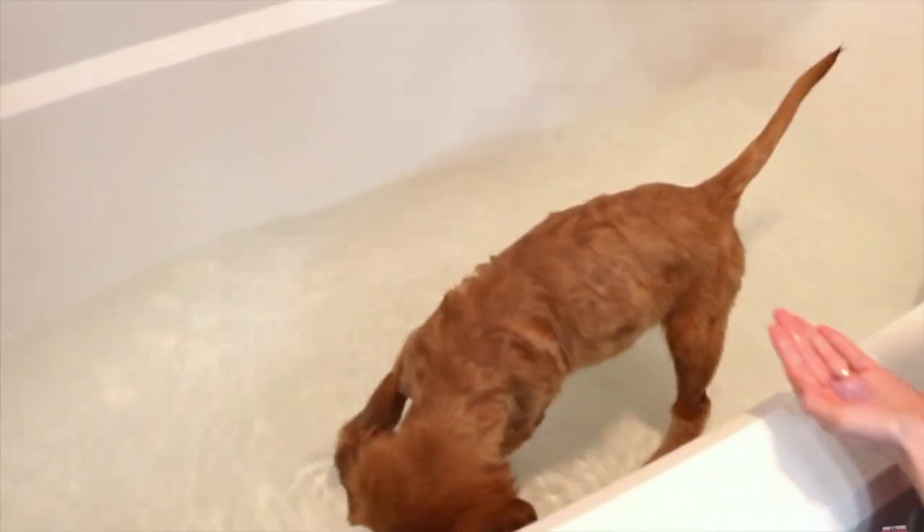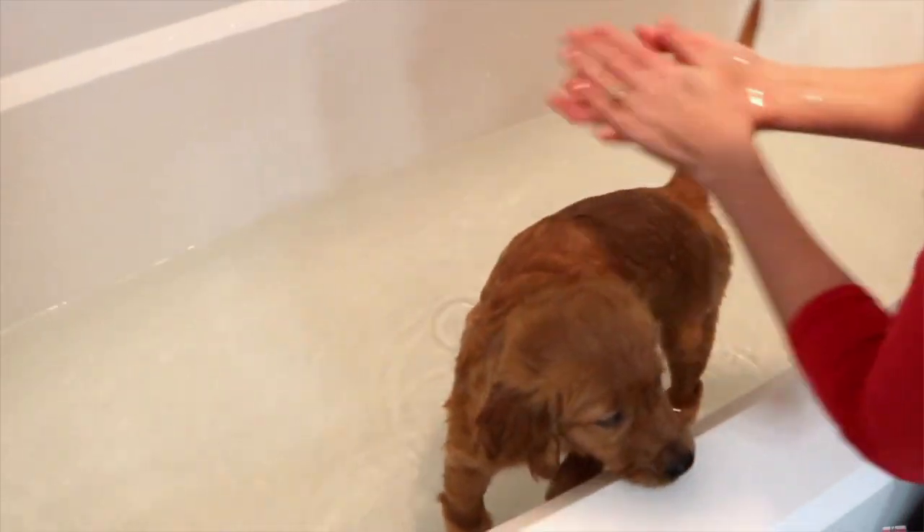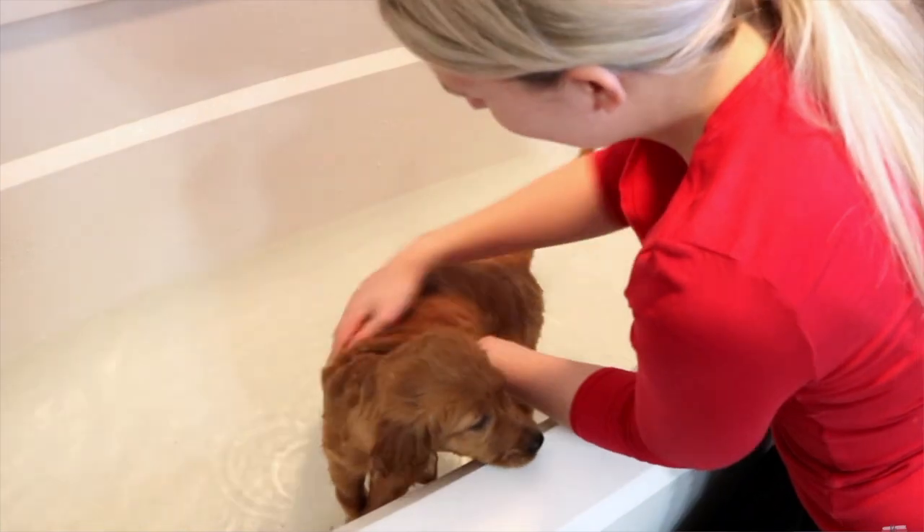Speaking of keeping their paws clean, make sure your dog is getting bathed. You don't want to bathe your dog every week or every day, but going to a groomer and getting them bathed once a month or every other month — depending on how active your dog is and what they get into — is going to be very helpful. My goldens go to the groomer every eight weeks and they love it.